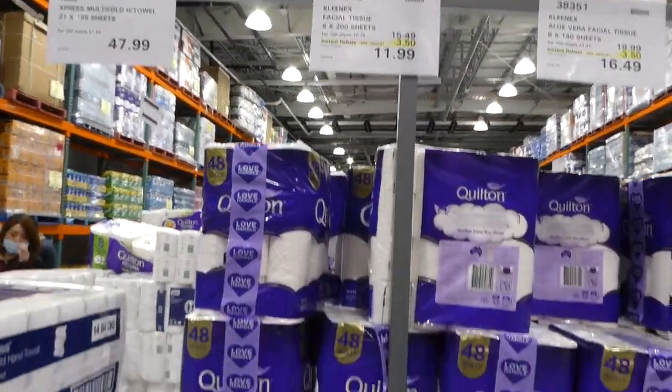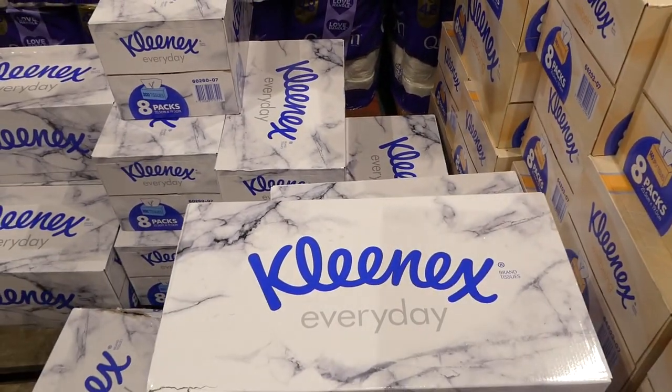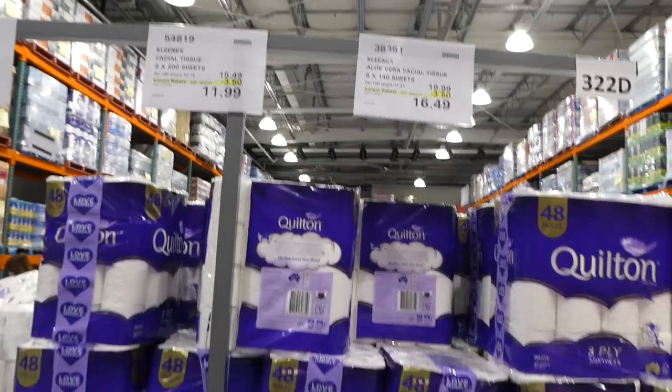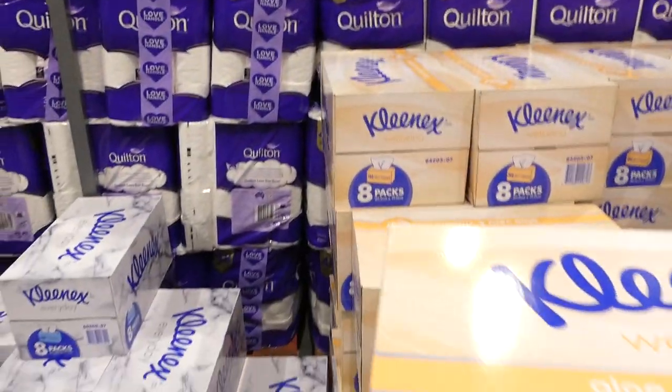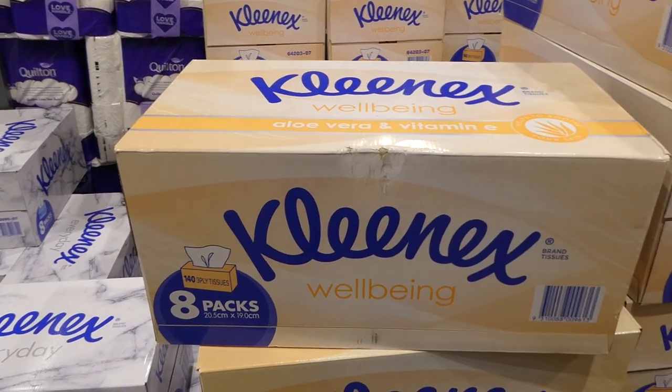Kleenex facial tissues — eight 200-sheet packs — are $3.50 off down to $12. Also, the Kleenex Aloe Vera facial tissues in eight 140-sheet packs are $3.50 off down to $16.50.